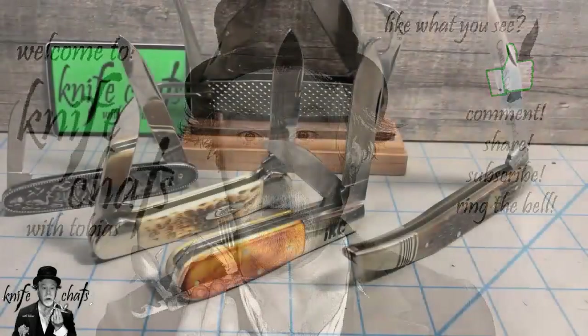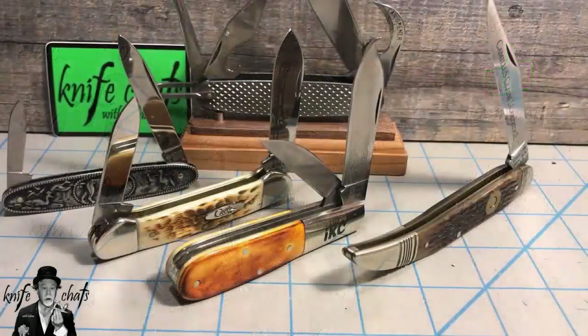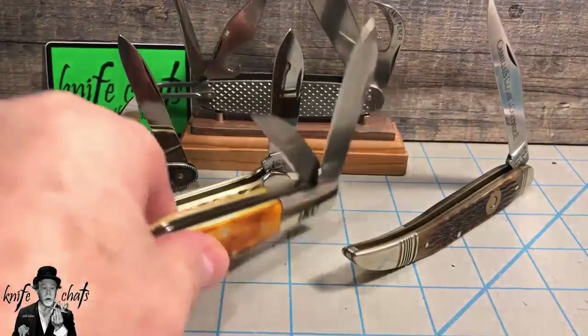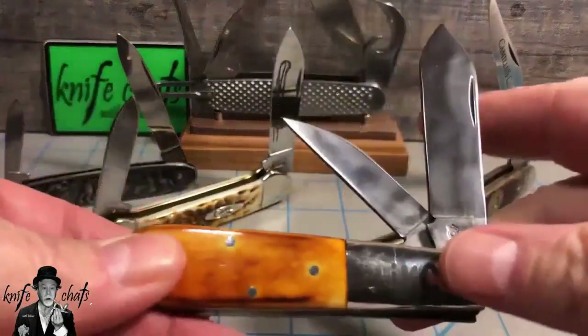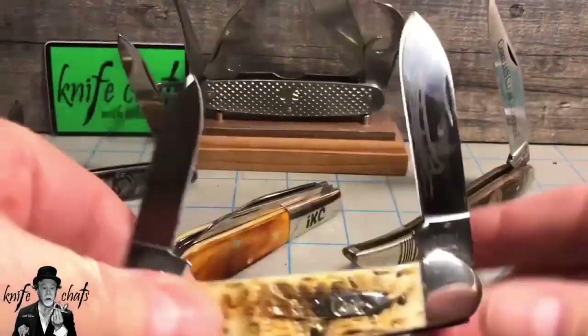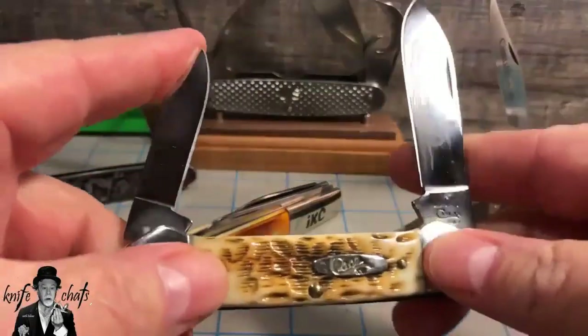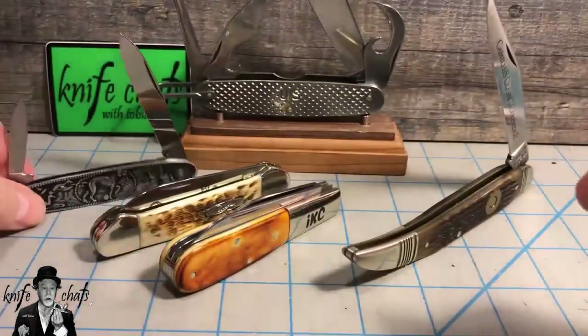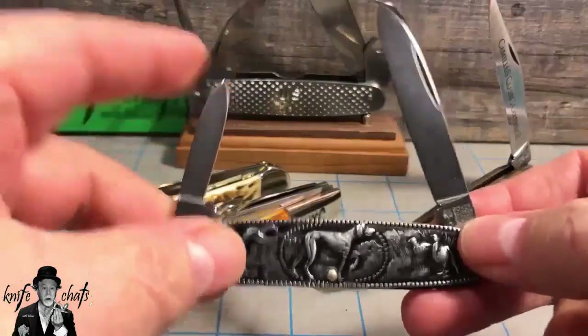About a year ago, I did a video on my five favorite traditional pattern knives. These are the five knives I came up with in that video: the barlow, the canoe, and the equal end pen knife.